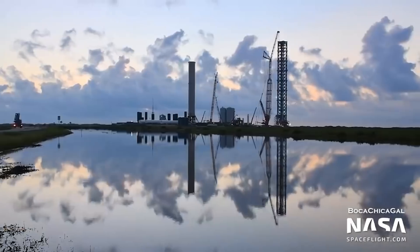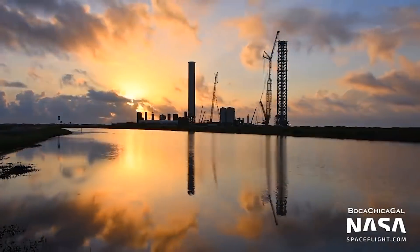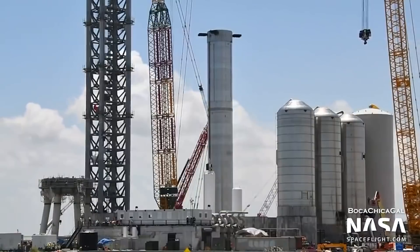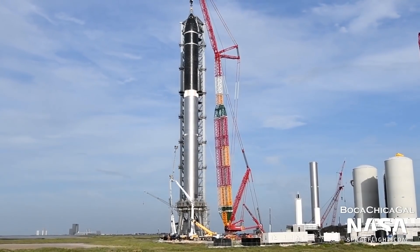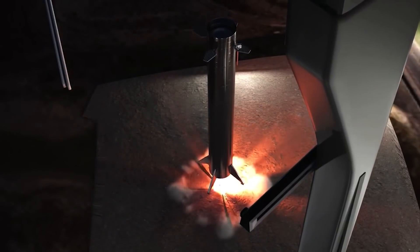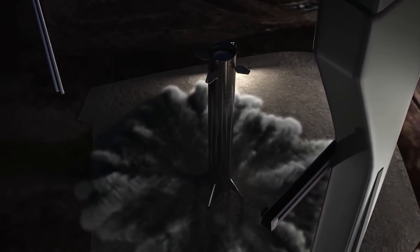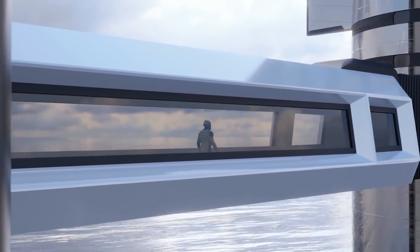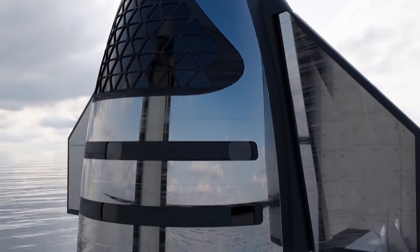On Tuesday, August 3rd, SpaceX rolled its first true Super Heavy booster from its assembly facility in South Texas a few kilometers down the road to its launch site. On Wednesday, August 4th, the company hoisted the 230-foot-tall rocket onto the launch pad using a giant crane. SpaceX founder and CEO Elon Musk was on hand to watch. Super Heavy is the first stage of SpaceX's two-stage, fully reusable Starship system, which the company is developing to send people and cargo to Mars and other distant destinations. The upper stage is a 165-foot-tall spacecraft known as Starship.